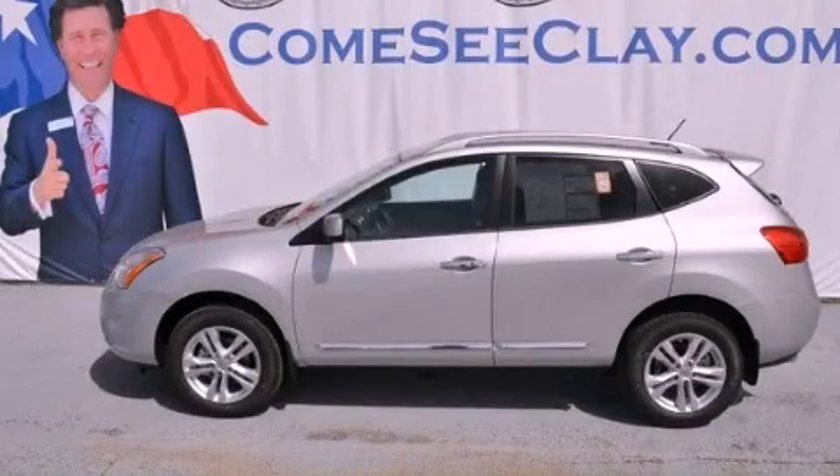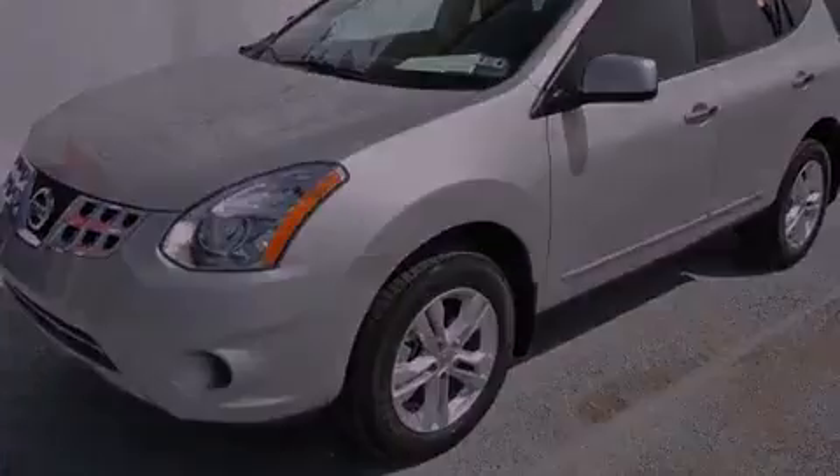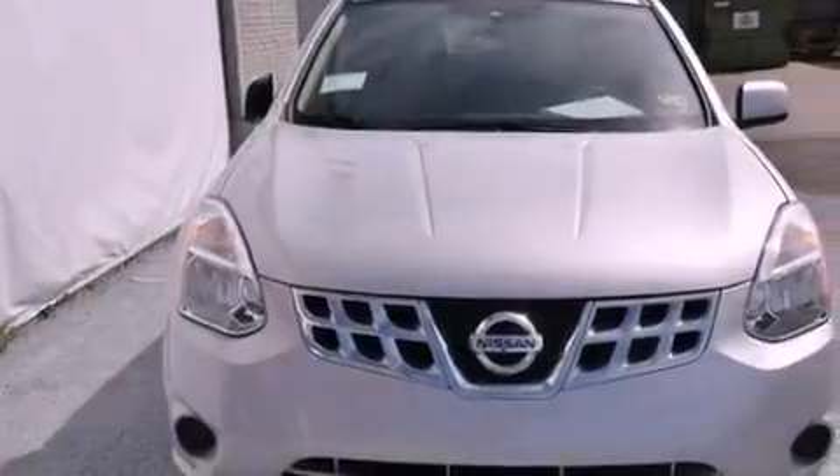This is a brand new 2013 Nissan Rogue, a car-like ride in space like an SUV. It has a 2.5-liter four-cylinder engine and an automatic transmission.